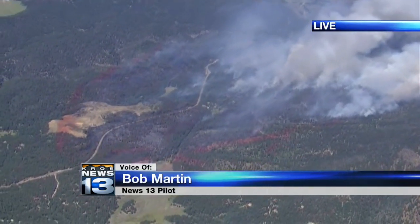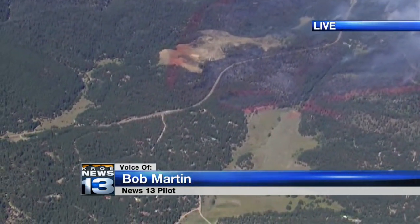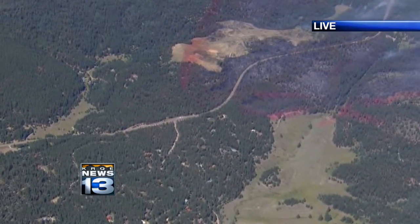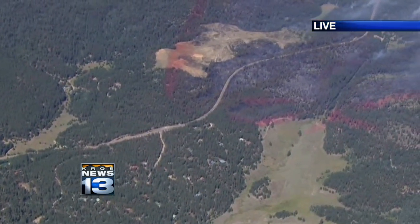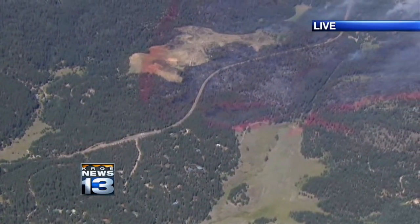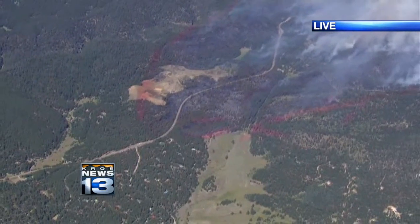Down here at the lower left, that's where most of our houses are. You can see Highway 4 going through there. Those red retardant lines and the firefighters on the ground held that fire really well. We can't see any structures that have been lost from our vantage point up here — really a good job by all parties on this end of the fire. Back to you.